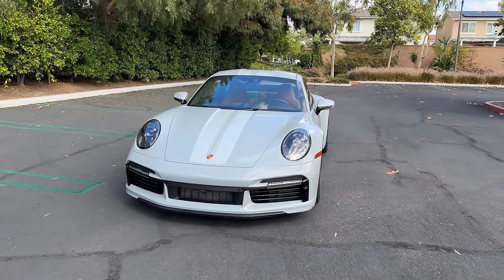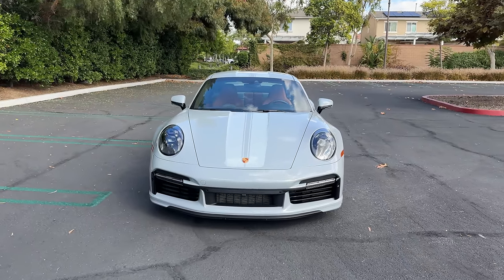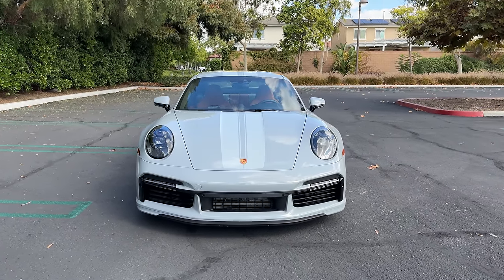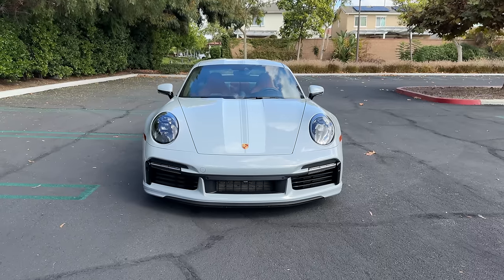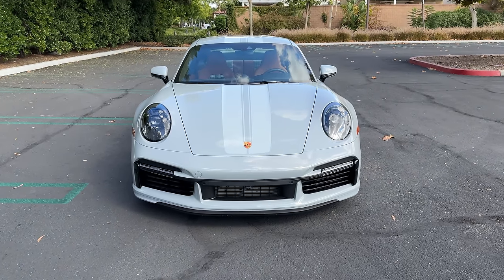The Sport Classic is one of Porsche's heritage models. The last time we saw it was on a 997 generation 911, and that car was limited to just 250 units. This one is limited, yes, but to 1,250 units.